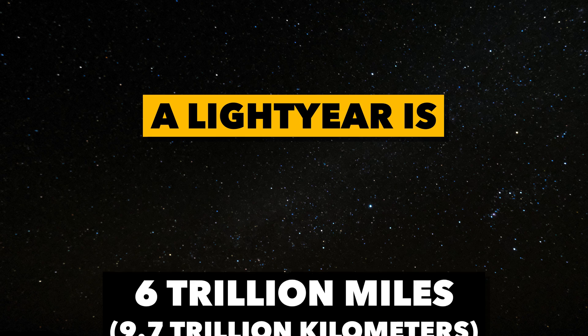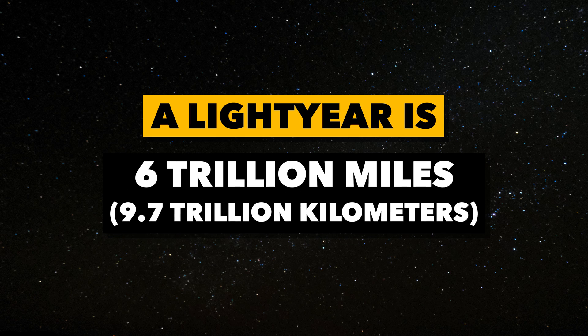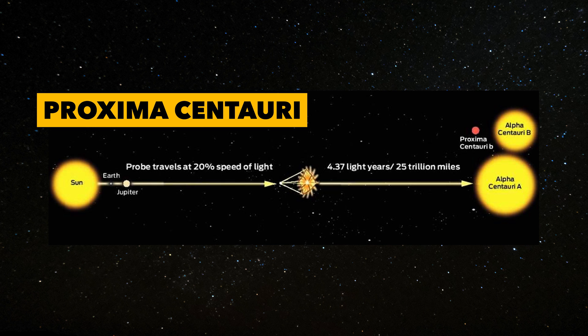Then we measure how far light travels in a year to get a light year. That number: 6 trillion miles. To put that into perspective, our closest star besides the sun is Proxima Centauri, which is more than four light years away — that's a lot of miles.